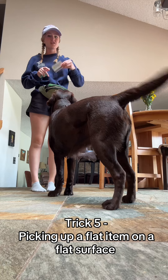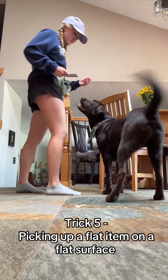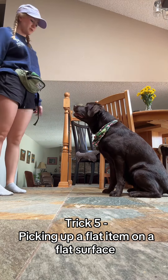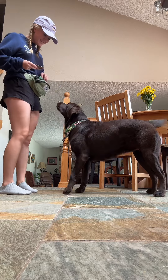For Winter's fifth trick, she's going to be taking this flat item, which is a gift card, and grabbing it off of the floor, which is also a flat item. Winter, take. Good girl. Yes, good job.